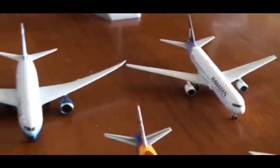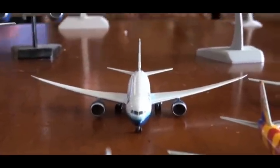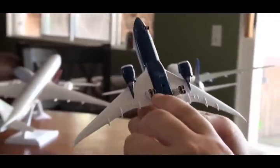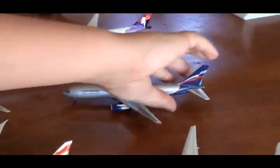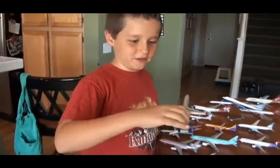And here I have a United 787 — one of a kind. I got the first one ever sold. The wheels can roll, it's nice — my second newest. Here I have an Aeroflot 767, really nice. My dad got it a couple of years ago — one of the first ones we've ever gotten.